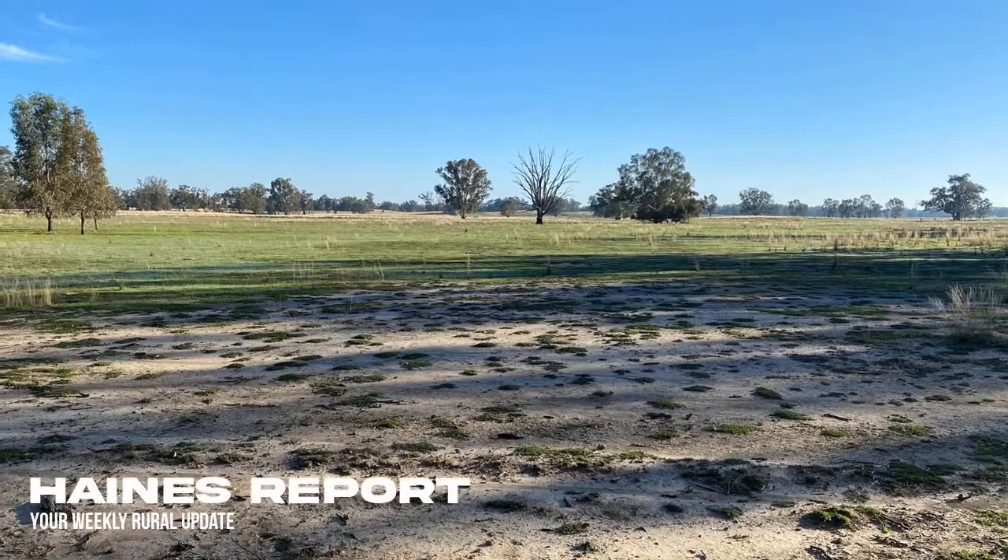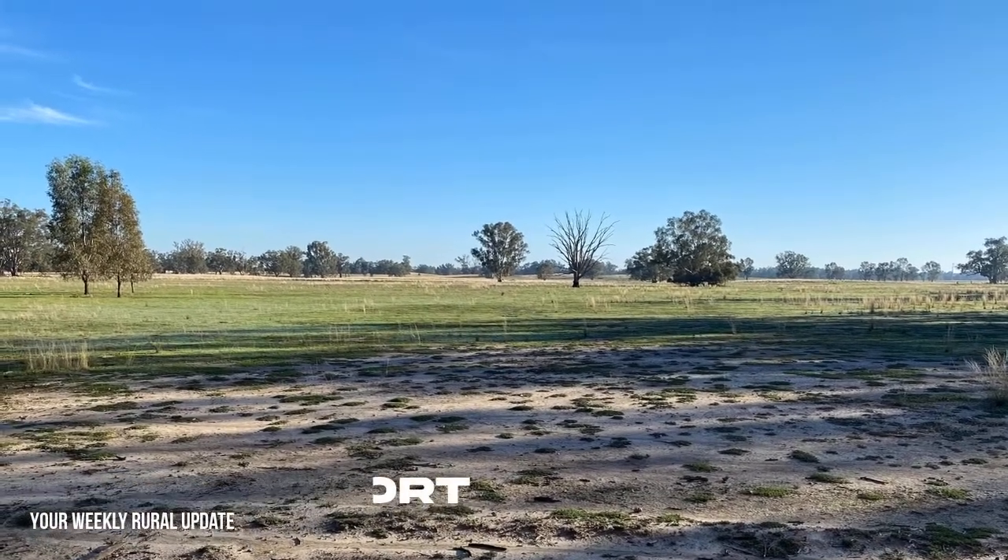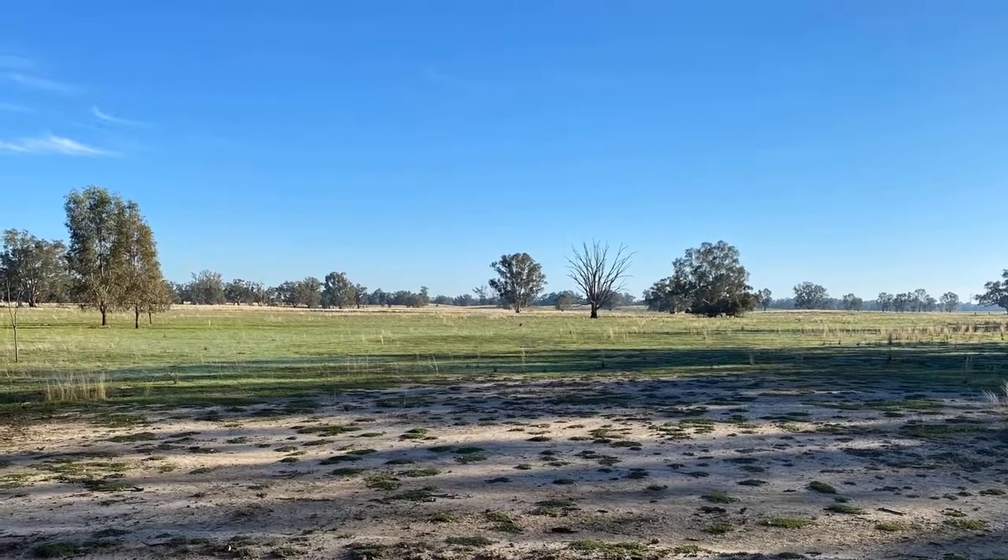Good day everyone, Jason Haynes here, QPL Rural, another edition of the Haynes Report — your weekly look at rural property across the Riverina. We're going to jump straight into a few listings this week.